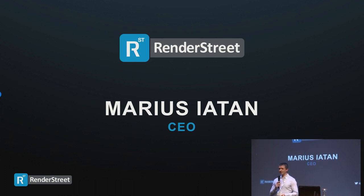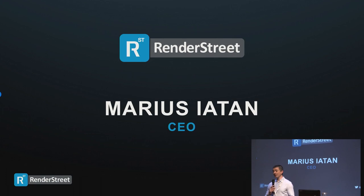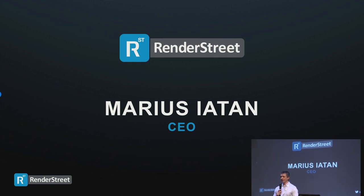Of course now it's less than half written by me because the platform evolved over all these years, but still I know everything that's going on there. I know a lot about rendering and also about what it takes to grow a business and do a business in the Blender world — it's not an easy task.